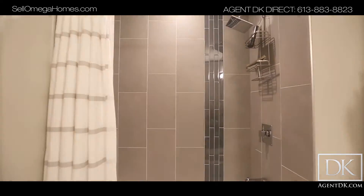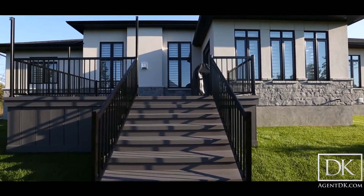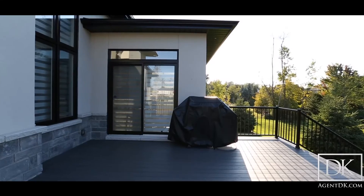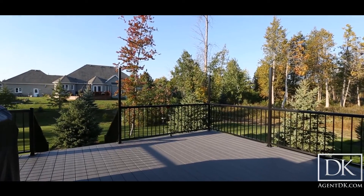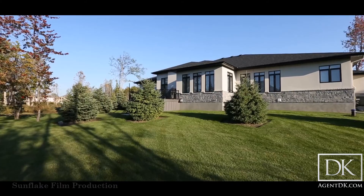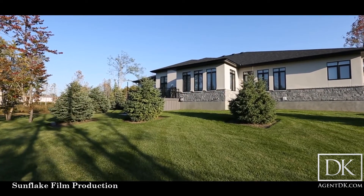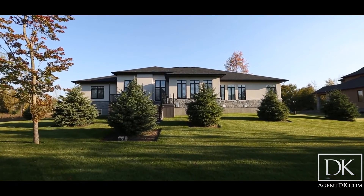Some of the ways you can identify Omega Homes is the modern roof lines — no siding, it's all stucco and stone. You get to select the color of your stucco, the color of your stone, and the color of your windows. Everything is customizable. You can sit down with Omega Homes and their dream design team and they'll help you every step of the way to make sure you pick the right colors for your exterior.